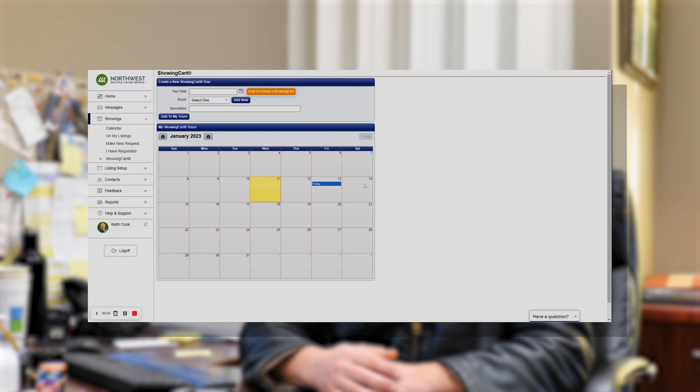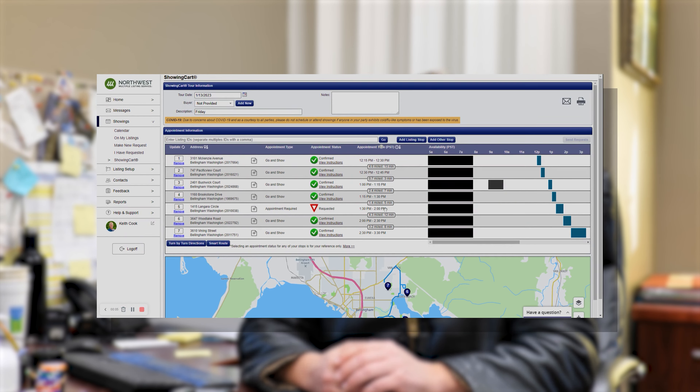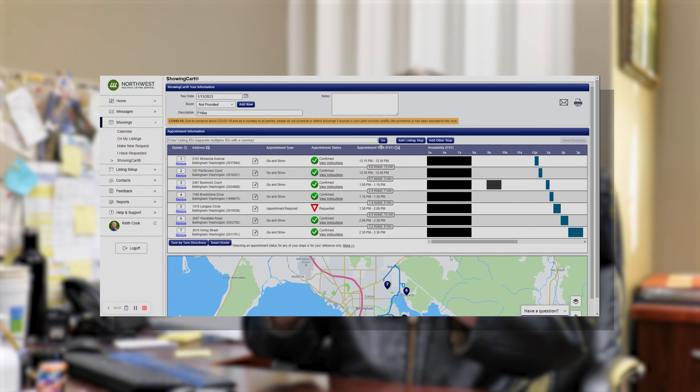Now I get to map them out. The software we have for this is pretty cool — we didn't have this back when I started. We used to have to pull out old Thomas maps, photocopy them, and it was a pain. Now I just go in and get to pick where we start.